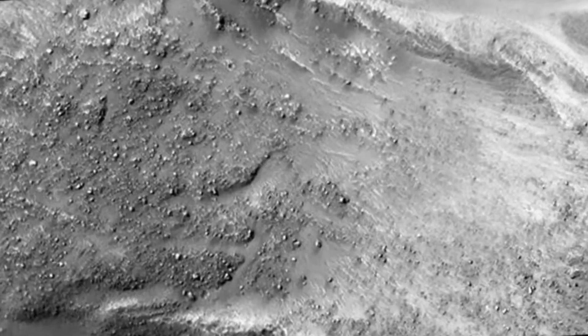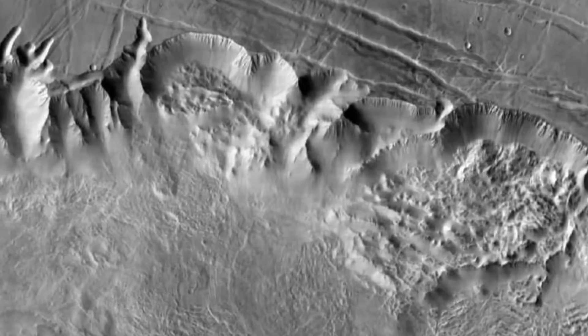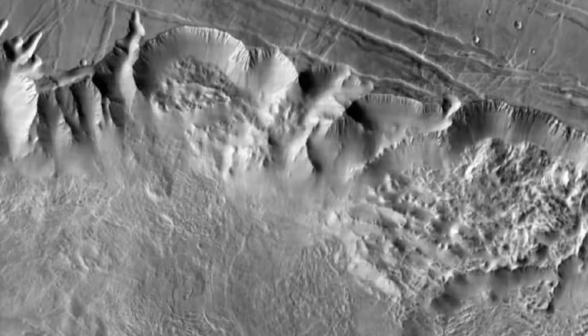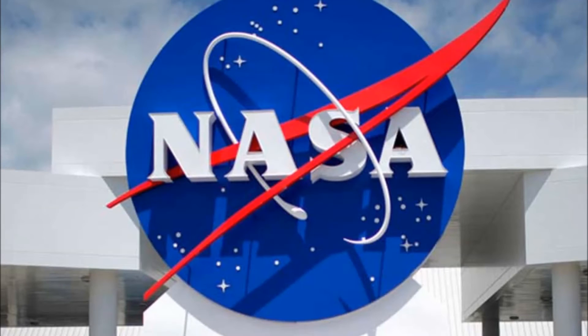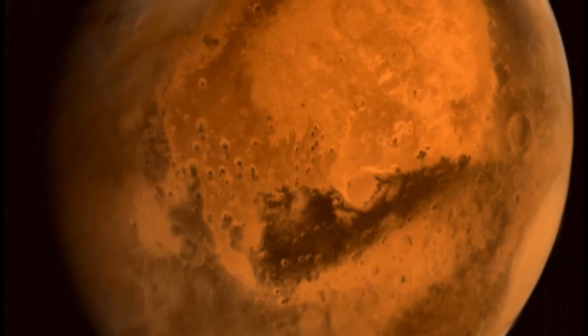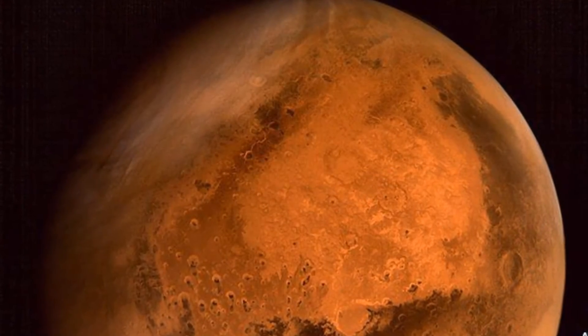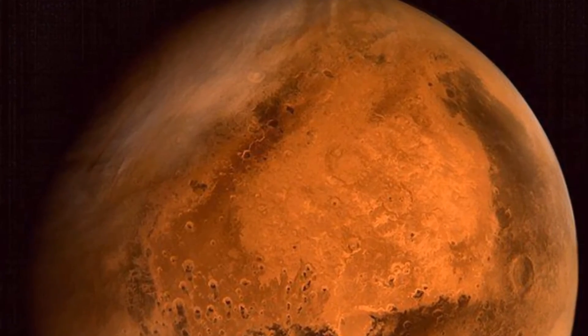The striking feature of the image, acquired by the High-Resolution Imaging Science Experiment camera on Mars Reconnaissance Orbiter on March 19, 2014, is a boulder-covered landslide along a canyon wall. The landslide is relatively fresh, as many individual boulders still stand out above the main deposit, researchers said.